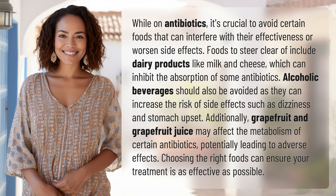Additionally, grapefruit and grapefruit juice may affect the metabolism of certain antibiotics, potentially leading to adverse effects. Choosing the right foods can ensure your treatment is as effective as possible.